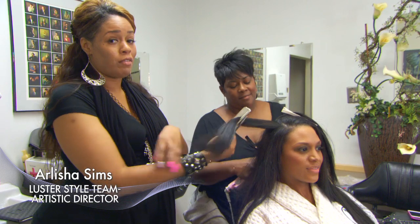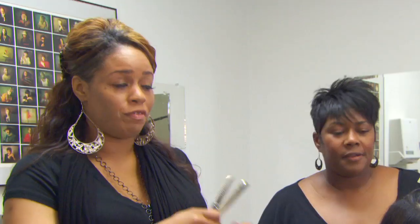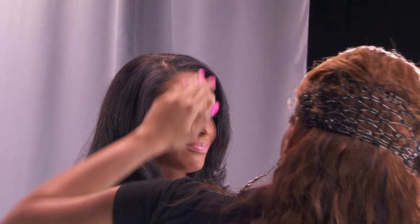Luster's Pink Glosser is one of our favorite styling tools. It allows us to go in and give her a nice finished look to her style. It's very easy to use. It gives flexibility in the styles you enjoy wearing. This product is going to give her a natural shine and a natural silk feel to the hair without being heavy.